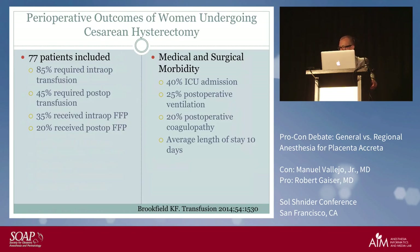Looking at perioperative outcomes for women undergoing cesarean hysterectomy: 77 patients were reviewed; 85 percent received some transfusion; 45 percent required post-op transfusion; FFP was used intra- or post-operatively; almost all went to the ICU; and one quarter required post-operative ventilation. Twenty percent developed a post-operative coagulopathy. Think about it: if a patient develops post-op coagulopathy, would you rather have an endotracheal tube or an epidural catheter in place?